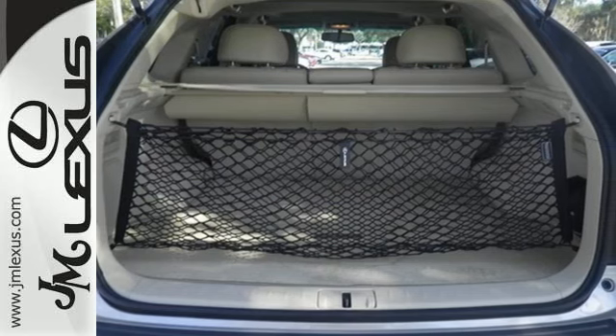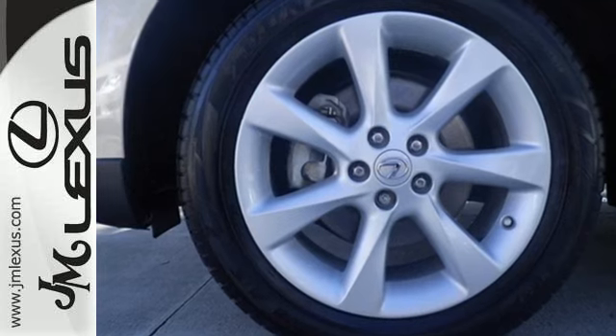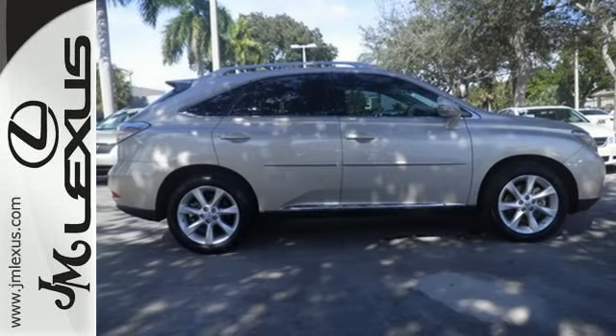quiet cabin, advanced safety technology, and unmatched reliability, this RX 350 is sure to please. Make it yours today.